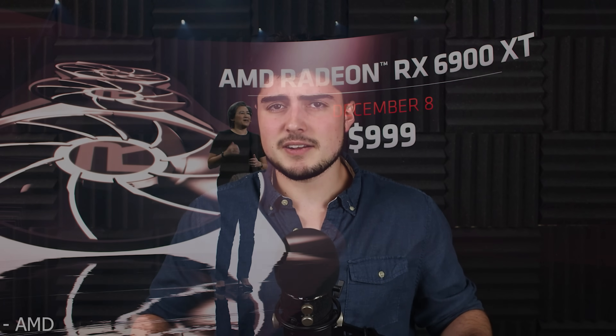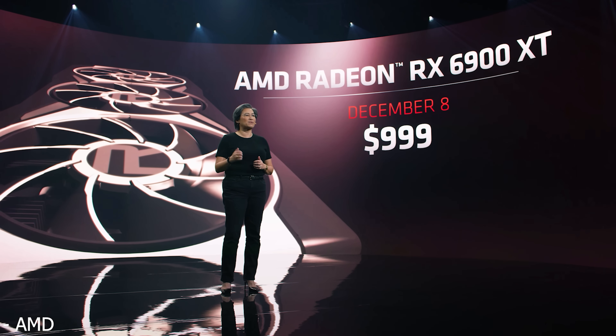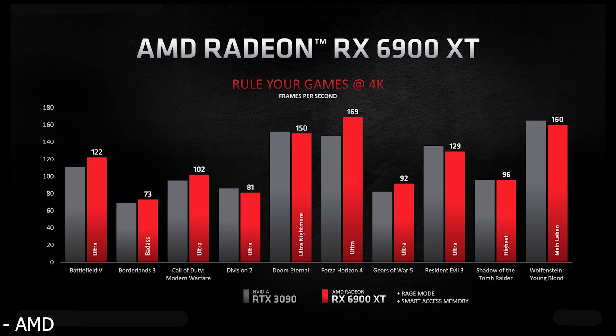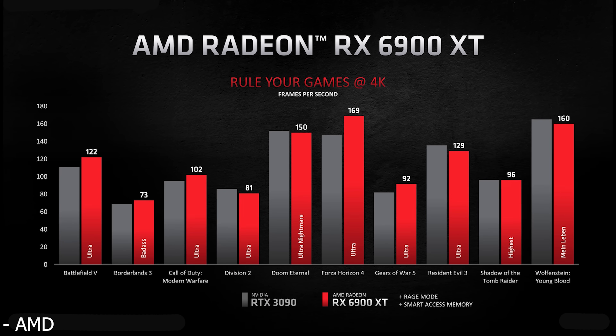NVIDIA is in a bit of a panic mode after seeing the release of the 6900 XT. Although it probably won't have the exact same software features that NVIDIA offers, coming in at $999 versus NVIDIA's $1,500 card and trading blows with it — even with SAM and Rage Mode disabled — if the RX 6900 XT can come close to a 3090 and does it for $500 cheaper, it just makes NVIDIA look a little silly.